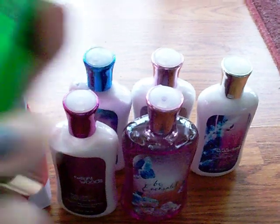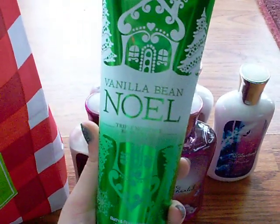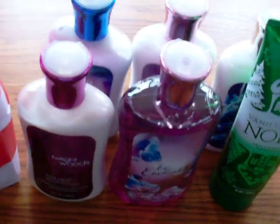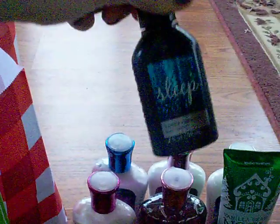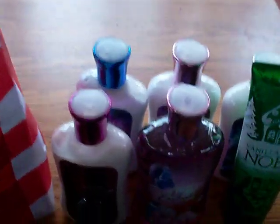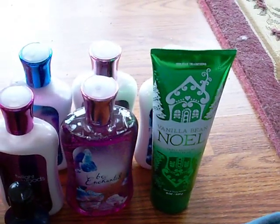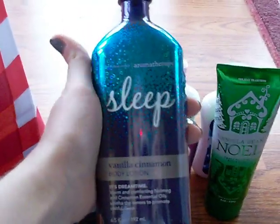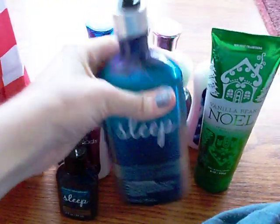And then my free item with the $10 coupon is the Vanilla Bean Noel Body Cream. What ended up happening is I got the travel size Aromatherapy Vanilla Cinnamon Sleep Lotion. To get the Vanilla Bean Noel for free, if you buy $10 you get a free item up to $13 value. I had to buy this even though I wanted to get this for free, so this was $14. That's why my total was higher than I originally planned, but it's just the full size.